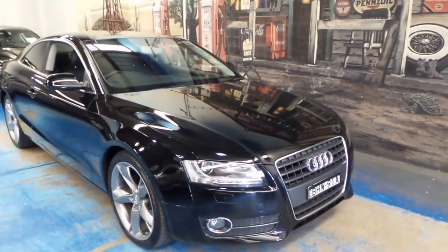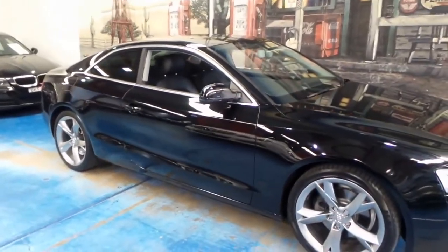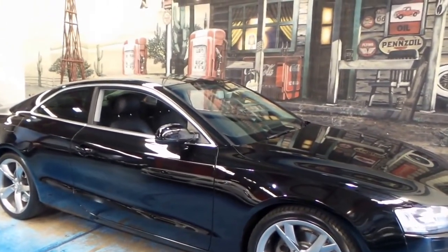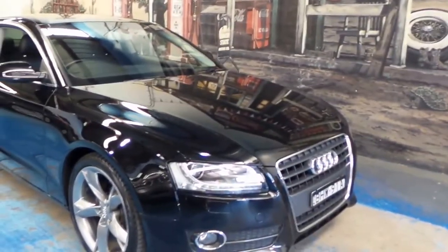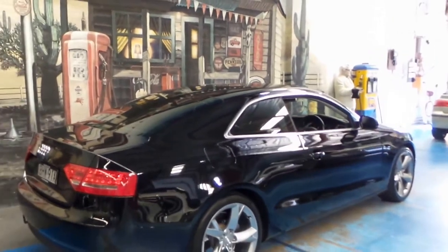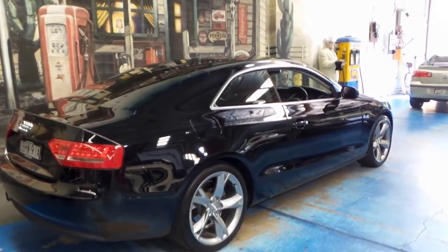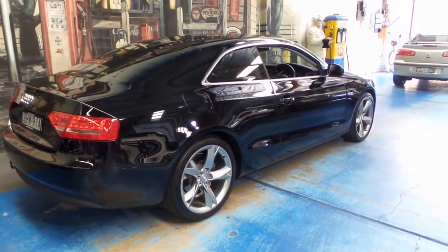Ladies and gentlemen, a very nice black Audi A5 2.0L Turbo Coupe for you today. These cars consistently look fresh, they're incredibly popular and they just don't seem to date. This could very well have been bought yesterday and I wouldn't be able to tell. It's in very good condition — we've travelled 70,000 and something kilometres, I'll double check once we hop inside. Being the 2.0L Turbo, it's very, very fast, but you don't have the fuel economy woes of the six and eight cylinders.